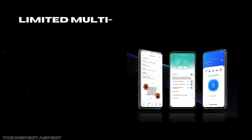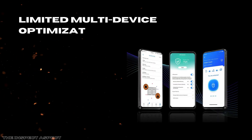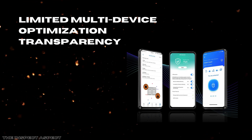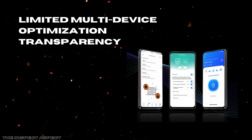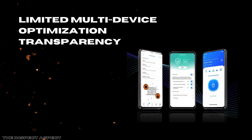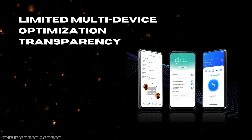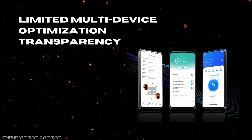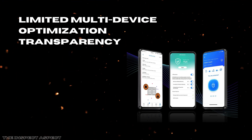Limited multi-device optimization transparency. Although the router handles multiple devices well with Wi-Fi 7's capabilities, managing device priority and network traffic isn't as intuitive as some competitors that provide more granular per-device QoS (quality of service) without diving deep into advanced settings. This could leave casual users unable to fine-tune the experience fully.